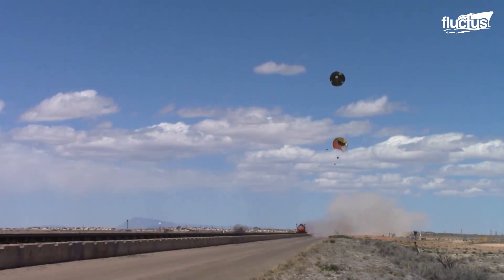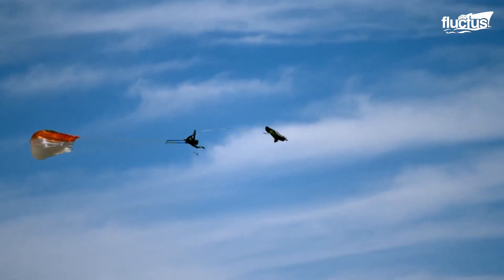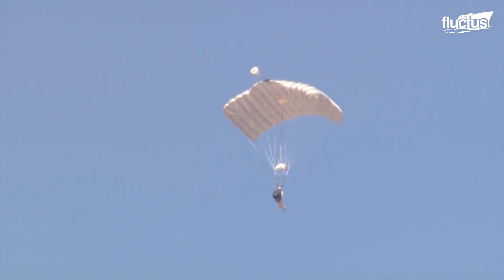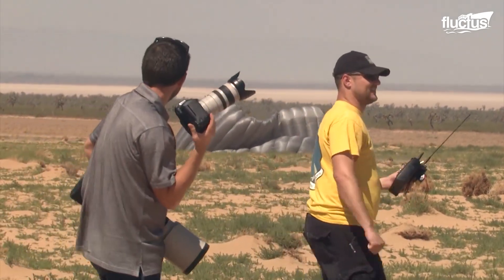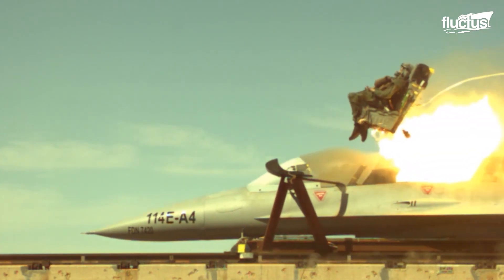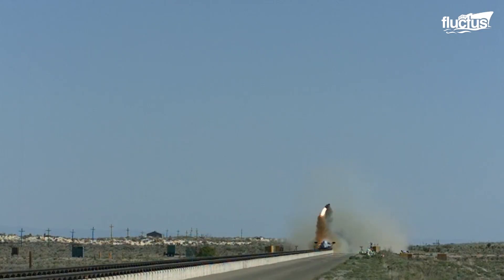The drogue parachute is deployed for deceleration and stabilization, and the pilot is separated from the seat. Later, a barometric controlled automatic system will deploy the main parachute below 10,000 feet of altitude, leading the pilot to a safe landing. The ejection envelope of ejection seat technology ranges from 0-0 — that is, zero altitude and zero airspeed — to 2.5 Mach and 55,000 feet of altitude, depending on the seat model.